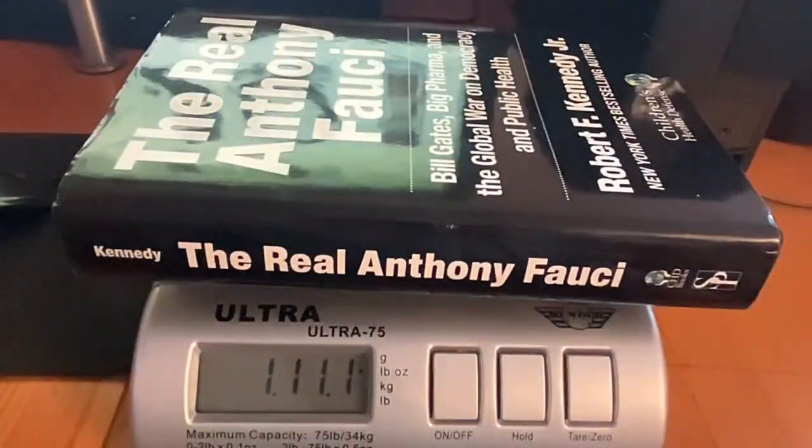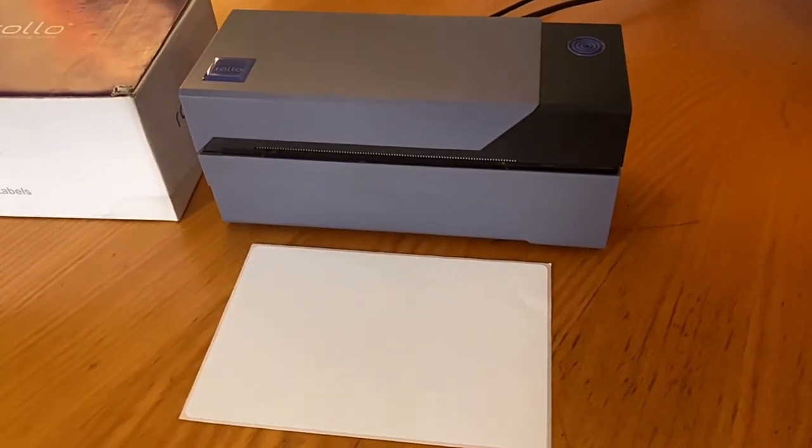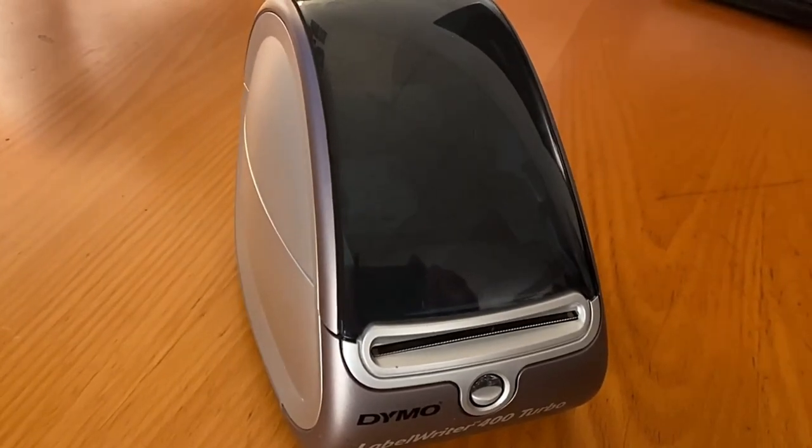Once you get your feet wet selling a few books a day through FBM or FBA, there are going to be some other peripherals you'll need. You're going to need a scale right off the bat if you're doing FBM. You're going to need a desktop barcode scanner — they're only about $15 to $20 on Amazon. It's a godsend when you're listing books. Instead of having to type in the ISBN number every single time, you just scan the barcode with your scanner that plugs right into the USB port of your computer. The next thing you'll need is a label printer. I would highly recommend a Rollo — I've had nothing but good things to say about it. If you're going to be doing FBA, you might want to invest in a Dymo printer where you can print labels and stick them over the barcode before you send it into the Amazon warehouse.